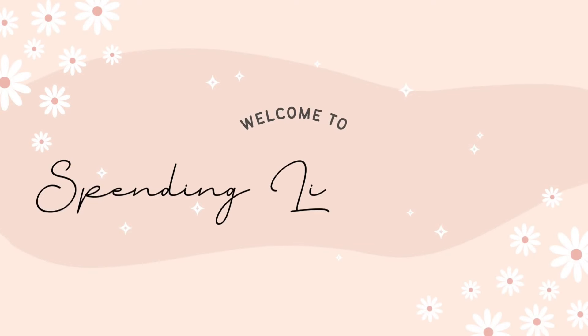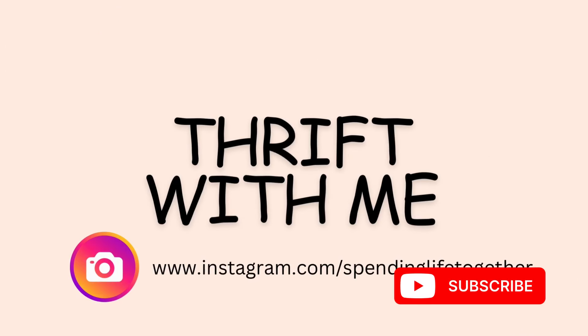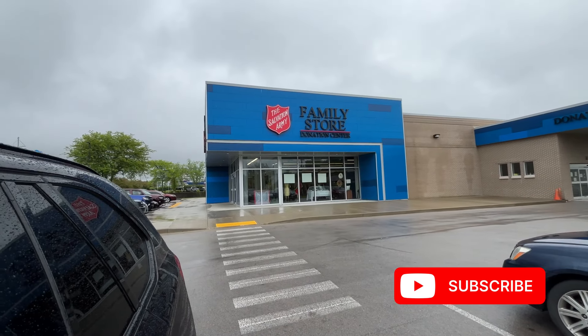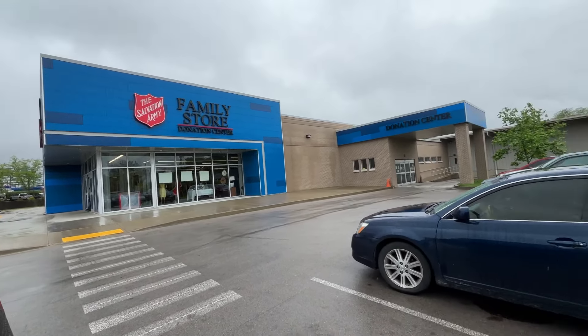We are going to head out and see what we can find at the thrift stores, and today you get a bonus. I am collaborating with my friend Dawn over at the Teal Pumpkin. Go check out her video and see what she finds at the thrift stores — make sure you subscribe, she has a ton of good content. And if you're new here coming from her channel, welcome. Here on my channel, I do everything home decor related.